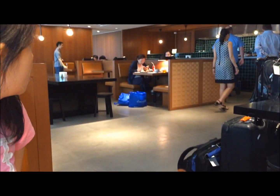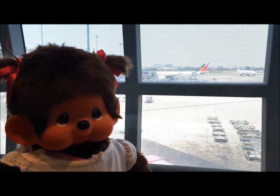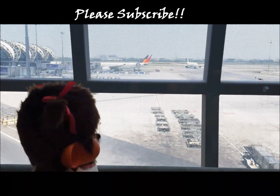In summary, we do enjoy this lounge very much. It is a significant upgrade from the old lounge. If you like this video, please give us a thumbs up and also please subscribe to our channel. Thank you so much once again for your support.